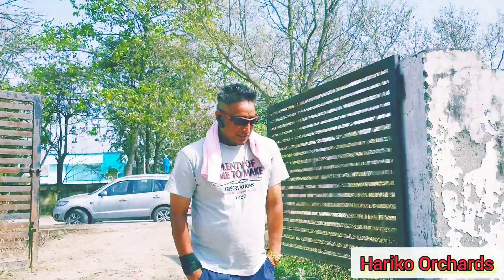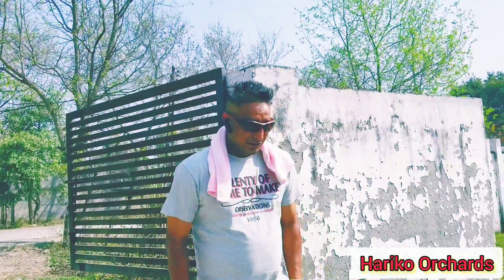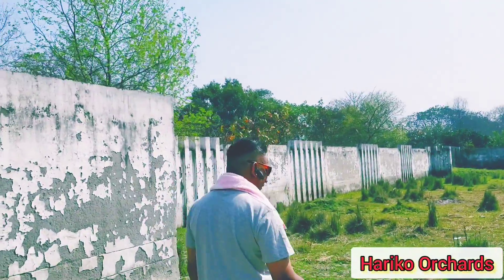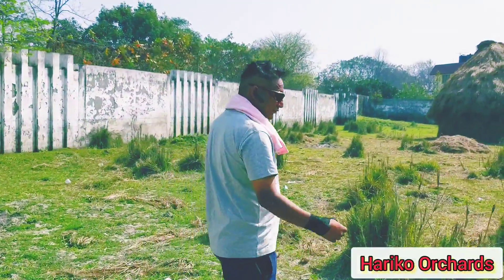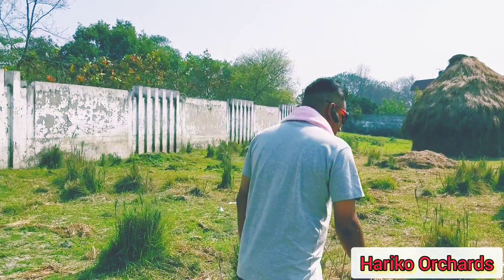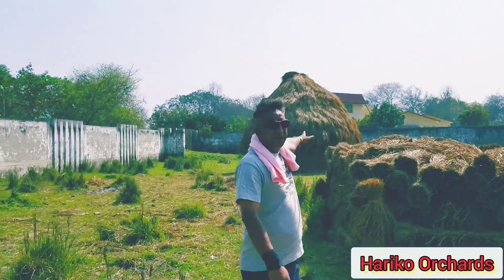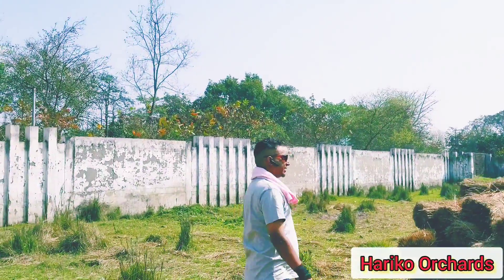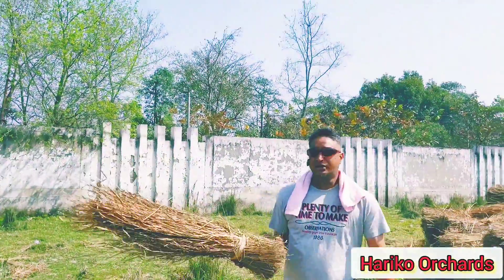Hello everyone, welcome back to another video. In today's video we're not going to talk about farming or about my orchard, but it's related to my orchard. We are planning to build a small hut of straw and bamboos, so I've come here to buy the straw. As you can see behind me, these are big piles all over the place — these are the straws which we need for the roof.